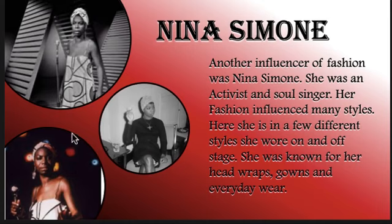Next, we're going to talk about another influencer of fashion. Her name was Nina Simone. She was an activist, much like Angela Davis, and a soul singer. Her fashion influenced many styles. She's here in a few different styles she wore on and off stage. She was known for her head wraps, gowns, and everyday wear. You can see a lot of women nowadays are wearing these hair wraps again. Pretty cool how fashion is making its rounds and coming back again.